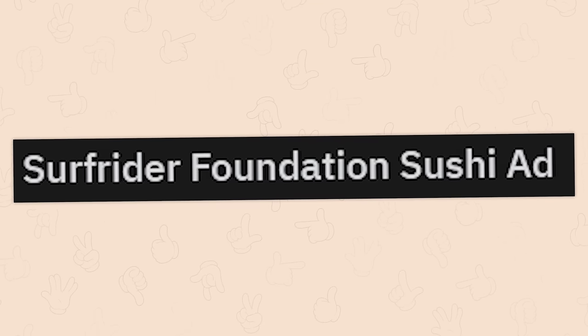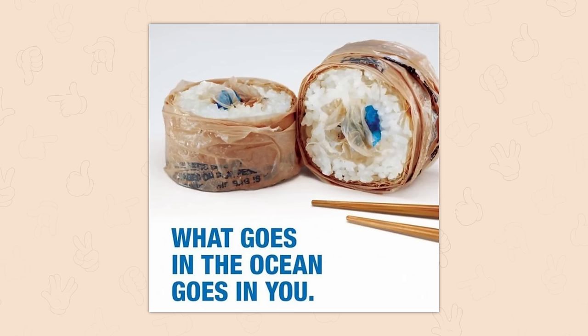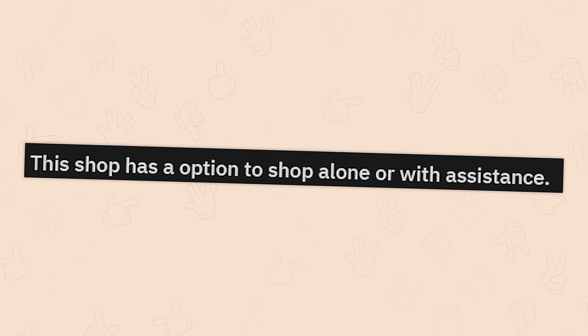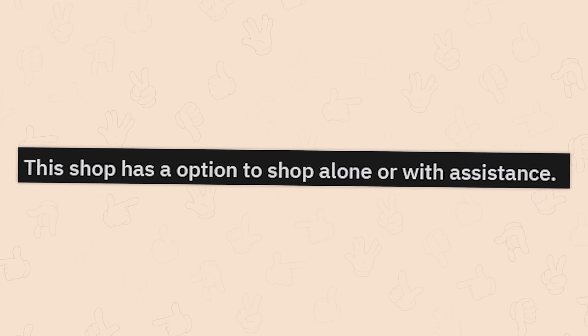Surf Rider Foundation Sushi Ad. 'What goes in the ocean goes in you.' Honey, why are you throwing so many cucumbers into the ocean?